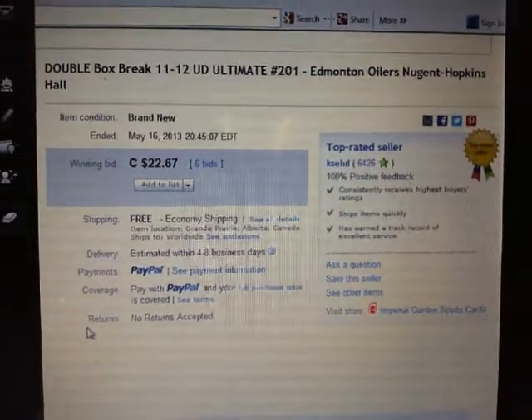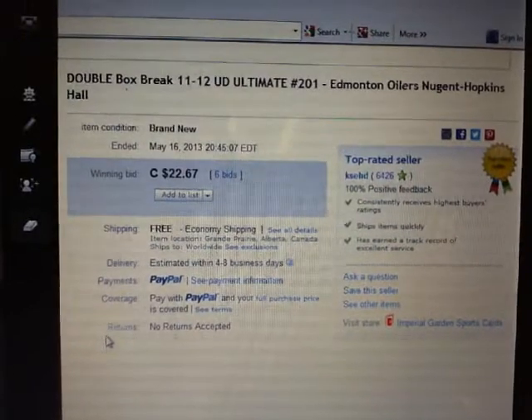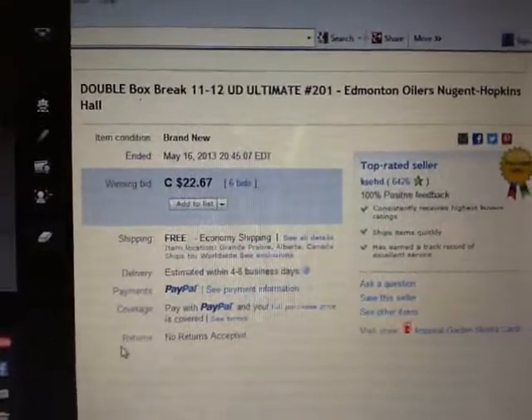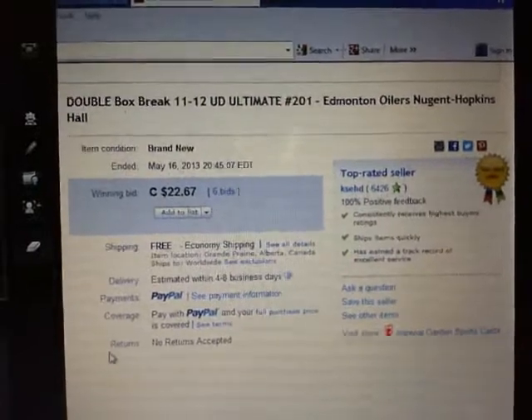Hey there, guys. Welcome to KSED's double box break number 201 of 11-12 Upper Deck Ultimate. Last team that ended in the break was Edmonton Oilers on May 16th at 8:45pm ET.